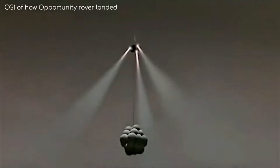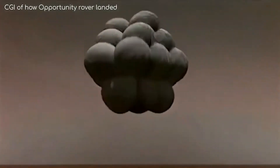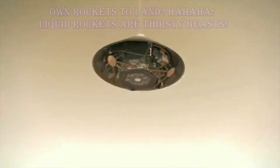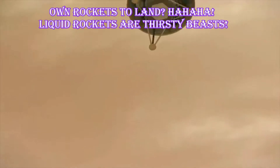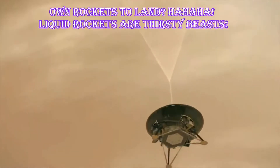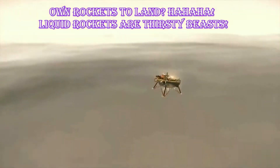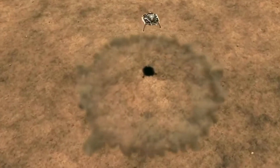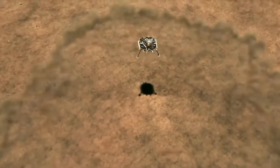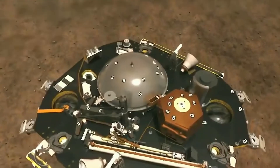Unlike the Mars rovers, which had giant airbags to bounce on landing, this spacecraft is using its own rockets to land. InSight's legs will spring into position ready for landing once the parachute has slowed it down enough. That too will pop off, leaving just the lander itself, and it will use its onboard rockets to carefully reach the surface. This whole process will be over the course of about 7 minutes.